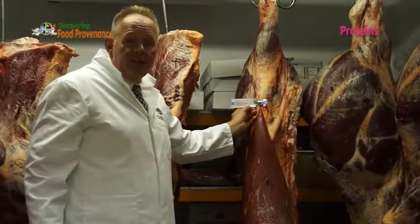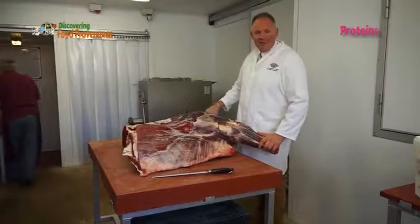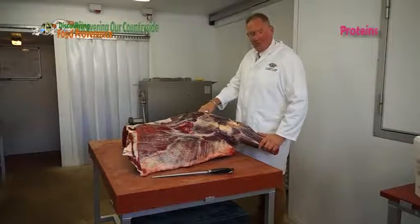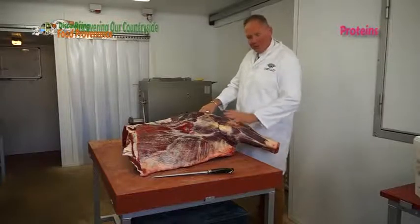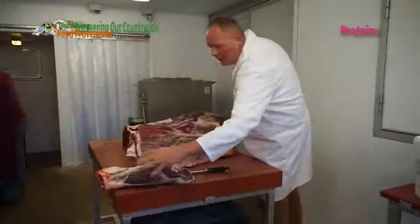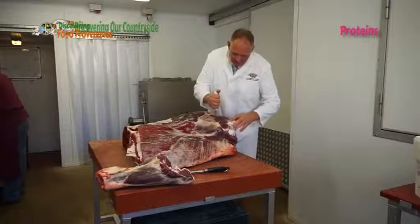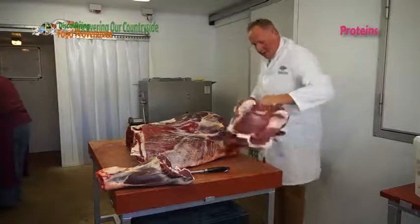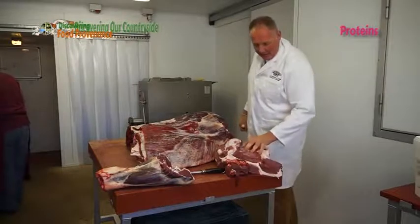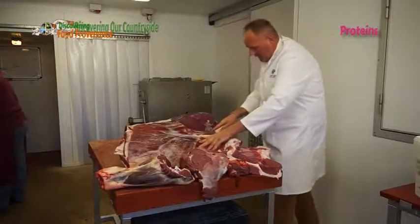Here we have a forequarter of beef and I'm going to show you how we go about cutting it up and show some of the joints and where they come from. First, I'm going to take the shin off. The shin will be boned off and used for stew, mince, or sometimes burgers. I'm going to take off what we call the gorister — there it is. We have two very big bones in there, from which we'll take the meat off the bone and get some nice lean meat for mince, burgers, or stew. This piece I'm cutting off here is the brisket.